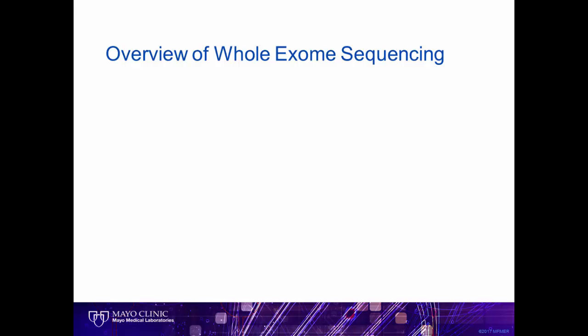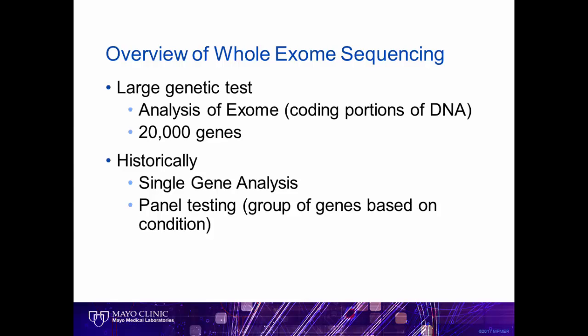However, it would be difficult to give such a talk without at least providing some basic background. Whole exome sequencing is a very large genetic test that looks at the coding parts of our DNA — those areas of the genetic code that are making something — which encompasses an estimated 20,000 genes. Historically, technology and cost limited testing to one gene at a time, or over the past few years, panels of genes grouped based on a condition.